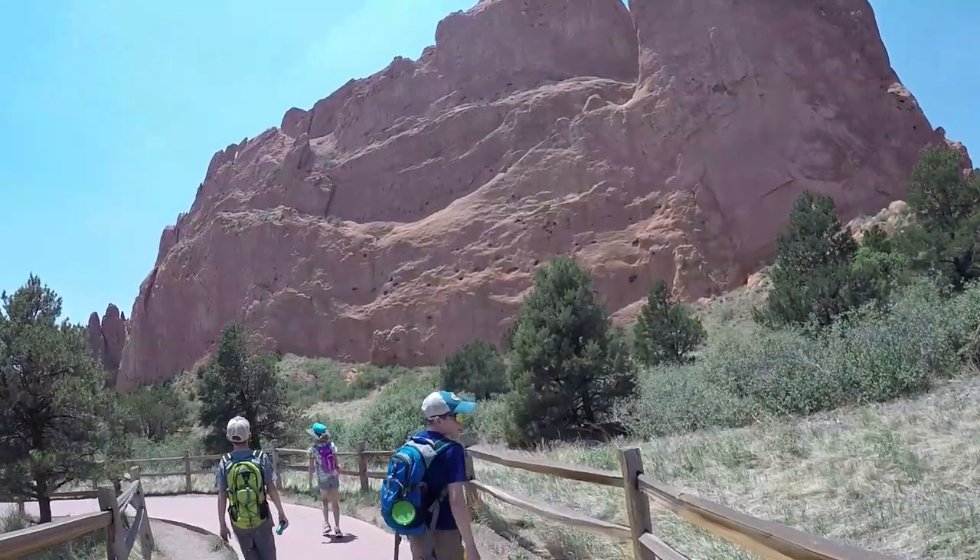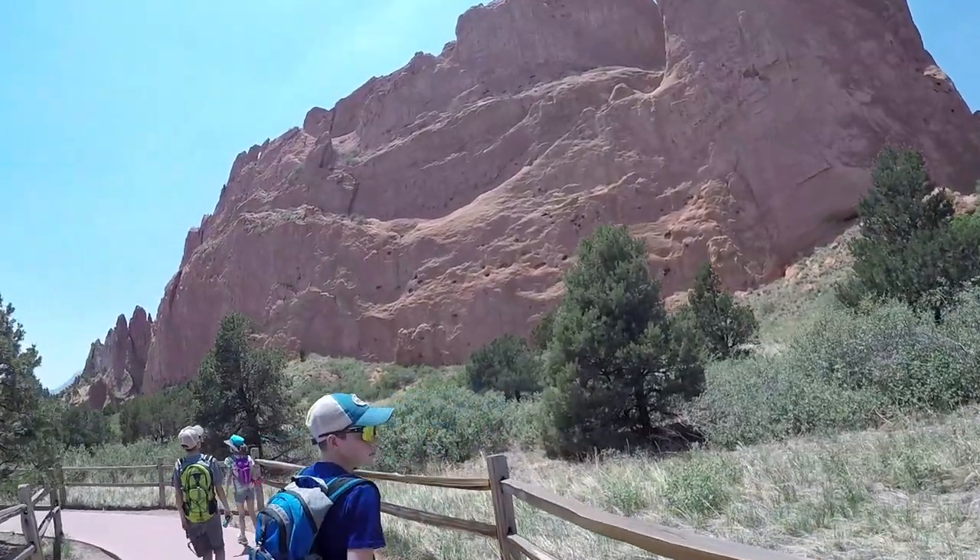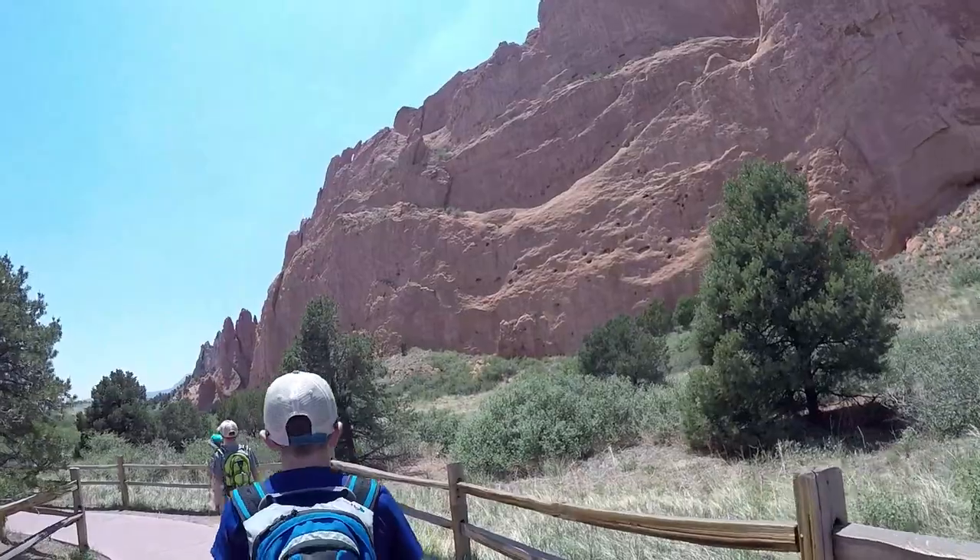There is one reason why we can all see Garden of the Gods for free — stay until the end of the video to learn where you can spot camels in the park.